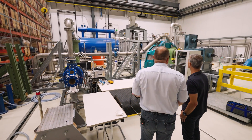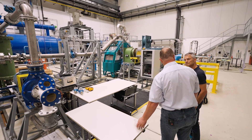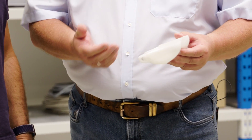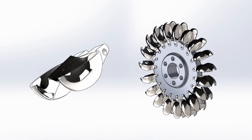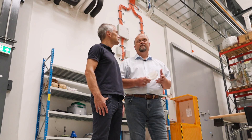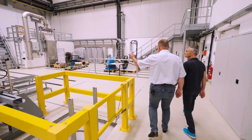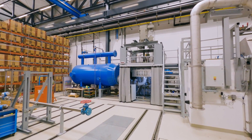Here behind we have the Pelton test rig. The principle of the energy conversion is like in a watermill but we have a different runner. The runner is a special geometry called a Pelton bucket. We use this Pelton test rig for investigation in runner, injector, and casing geometry, for teaching purposes as well, and for operational modes.